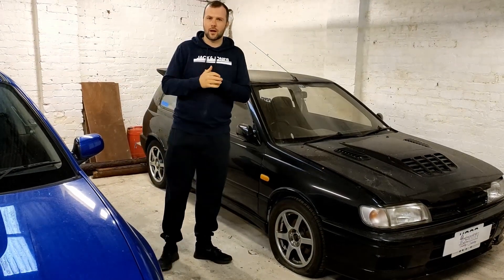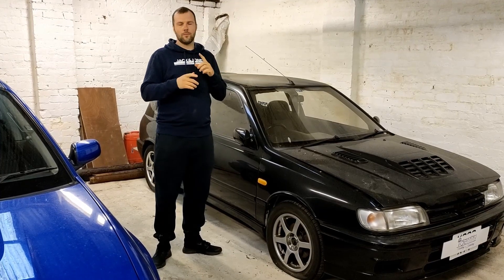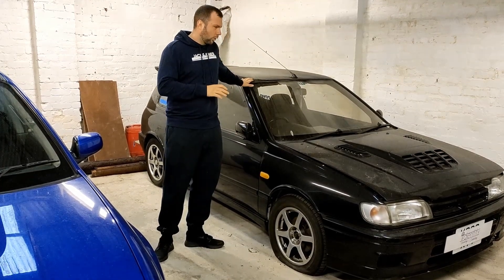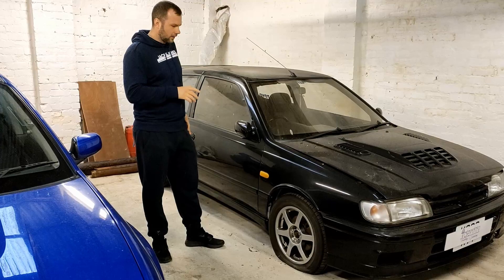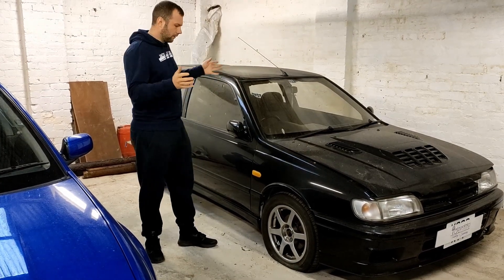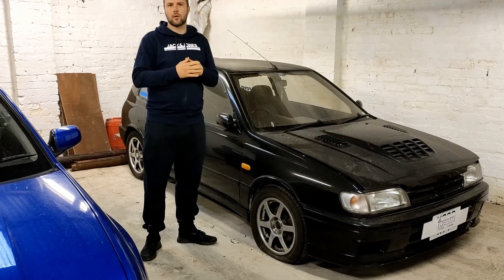Hi everyone, welcome back to Identity Car Care. Today's video we're going to continue - since we've done the walk-around on the Super Turbo, we're going to do a walk-around on a kind of forgotten barn find thing, this Pulsar GTiR. We're going to give you how we came across the car, the story so far, how it always ended up in this location, and what's next for it.